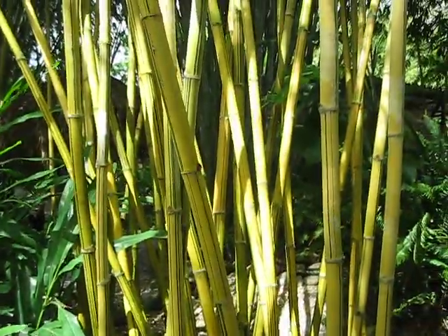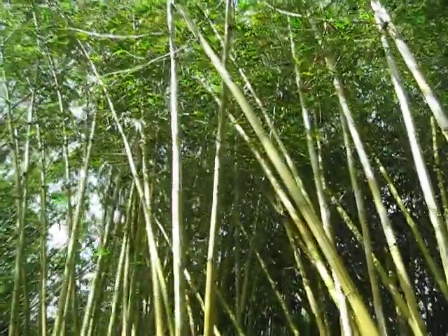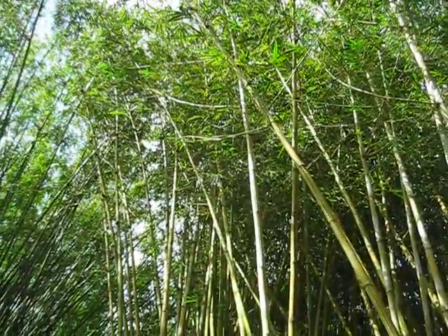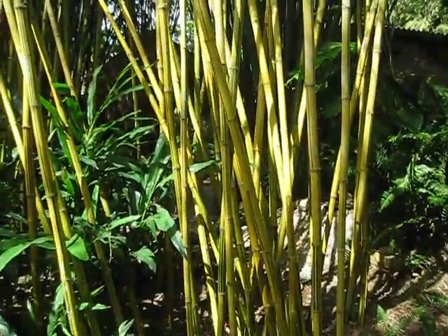Sunburst bamboo. I'm at a bamboo nursery in Loxahatchee, and if you're curious about the place, I'm making a ton of videos about it — I did one sort of promo video for the place.